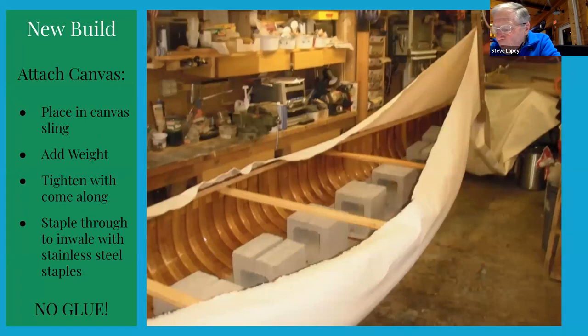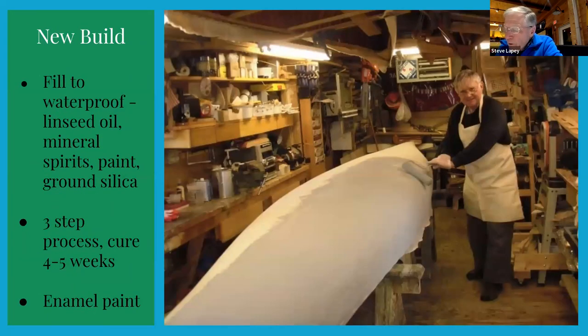Covering the hull with canvas is always a fun job. There are several ways folks do this — some do it with the hull upside down on high sawhorses, others do it right side up with about 200 pounds of dead weight in the hull for a downward stretch. The canvas is secured in special clamps at each end and pulled tight with a come-along, then stapled to the hull with stainless steel staples that go through the canvas, the planking, the rib, and right into the inwale. The canvas is filled and made waterproof with a special filler made from linseed oil, mineral spirits, paint, and ground silica.